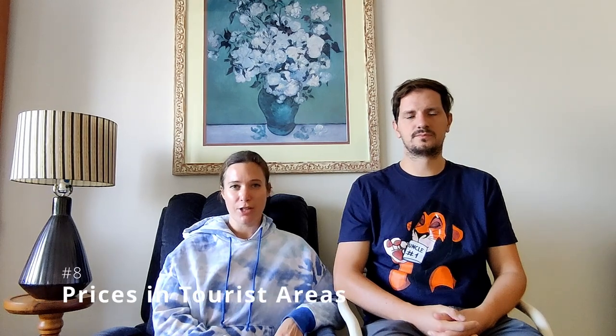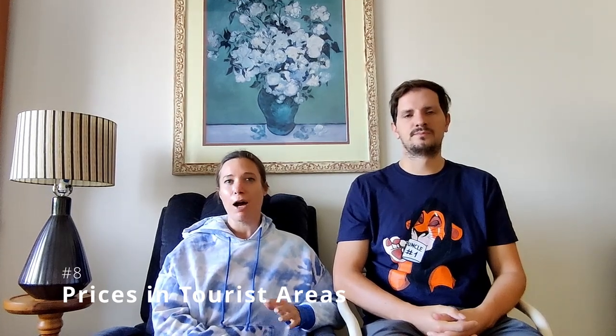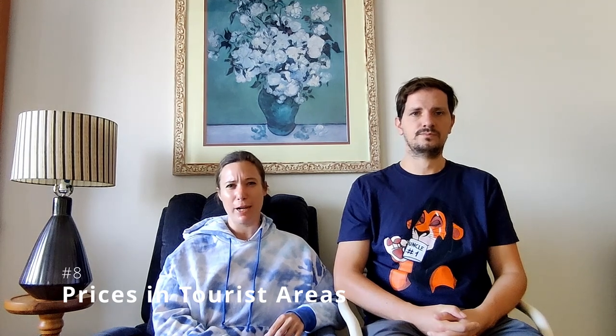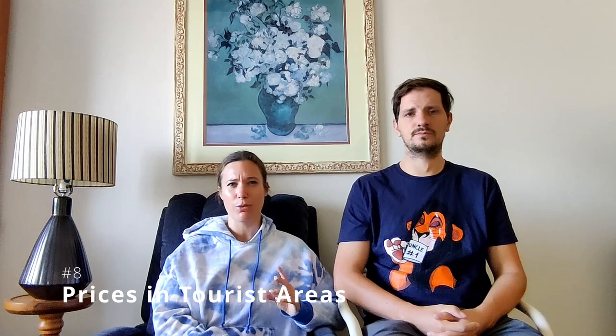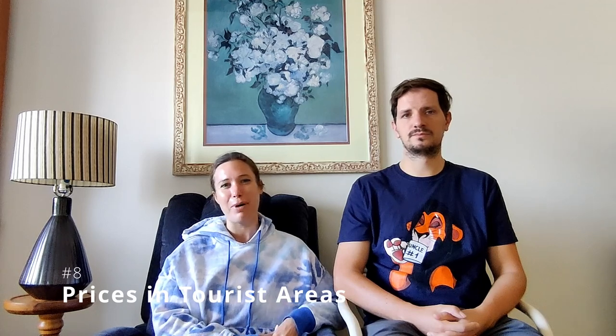As in most countries, prices are more expensive in tourist spots, but in Jordan this does include supermarkets. However, supermarkets are still cheaper than going out to a restaurant or café. The other thing to be aware of is that sometimes not every single item in the grocery store is marked with a price, so you might have to ask, or if you're not on a strict budget just go ahead and buy it anyway.